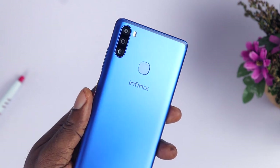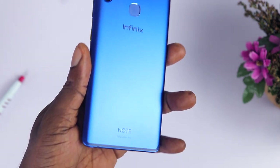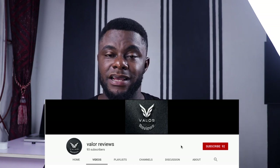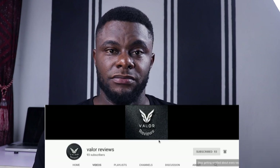Back to the giveaway — I will be teaming up with my friends at ValorReviews to give away the Infinix Note 6. All you need to do is subscribe to my channel, subscribe to ValorReviews channel — which is very important — and make sure you follow us on Instagram and Twitter. You can tag some of your friends to stand a better chance of winning, and that's pretty much it. In two weeks time I'm going to announce the winner.